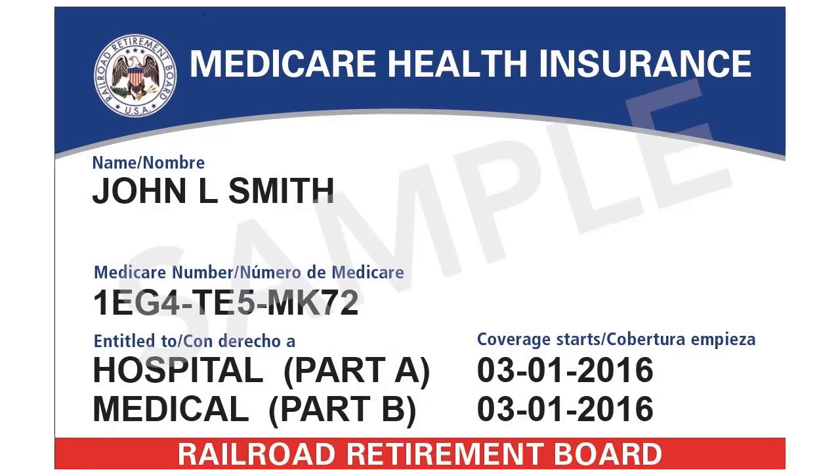To avoid WPS claim rejections, providers should ask to see the patient's Medicare card. It is a good practice to ask to see it every time the patient presents for a service. For Railroad Medicare patients, the card shows the Railroad Medicare logo at the top left. It also shows the words Railroad Retirement Board across the bottom.